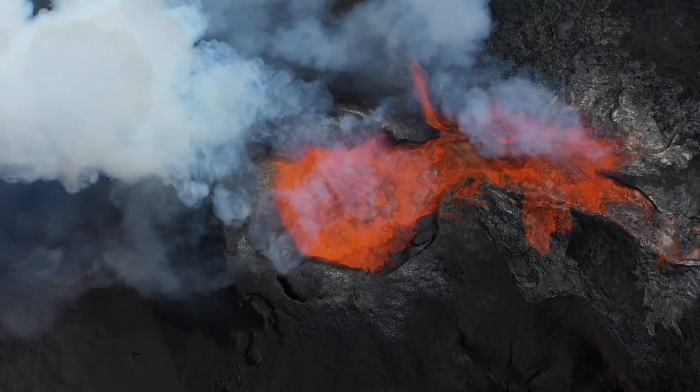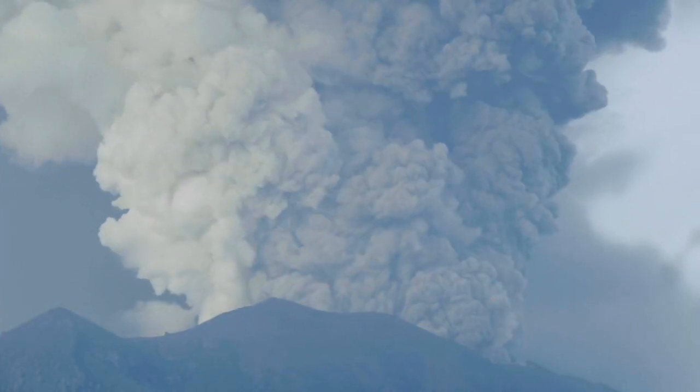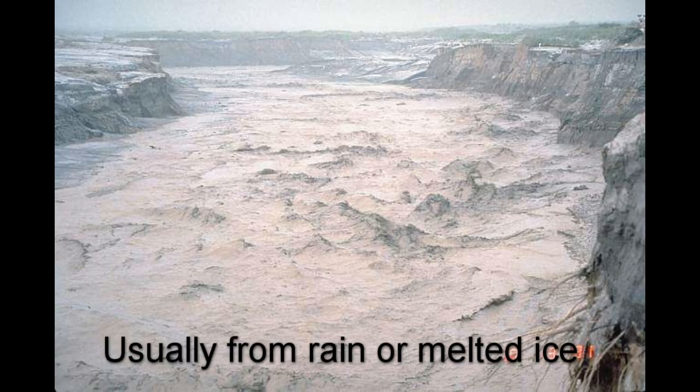There are roughly 50 to 60 annual volcanic eruptions. Eruptions can result in the flow of molten rock, called lava, as well as the explosion of gas and ash high into the air, and a dangerous flowing mix of pulverized rock and ash, called pyroclastic flow, that can race down the slopes of the volcanoes. Volcanic material can also mix with water, creating devastating mudflows, called lahars.